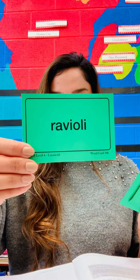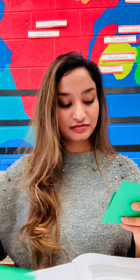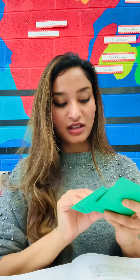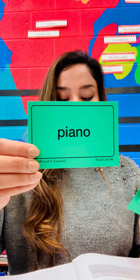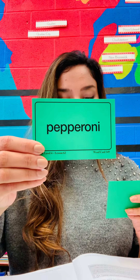Spaghetti. Ravioli. Bravo. Piano. Pepperoni. And last one — this is our leaf word — lasagna.